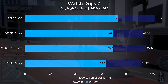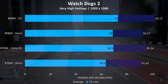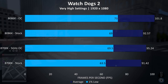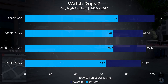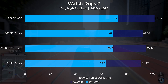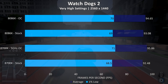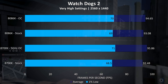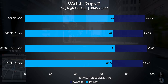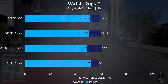Watch Dogs 2 was tested as it's a fairly resource demanding game. At stock the 8086K was achieving 1.2% higher average frame rates compared to the 8700K, although a much larger comparatively 8.6% improvement to 1% lows. With both overclocked the 8086K is now 6.8% ahead — the largest improvement we see throughout all games tested. At 1440p the 8086K was just 0.6% ahead at stock, but once both are overclocked it's the 8700K which is 1.2% ahead. At 4K the results get much closer as CPU is less of a factor, with all results performing around 60 FPS.